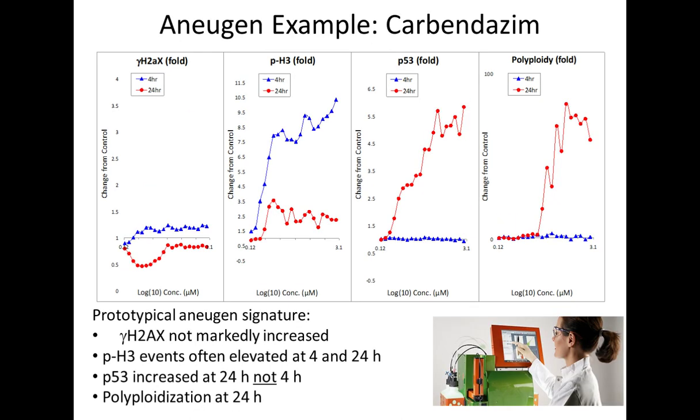When we switch over to an aneugen, we're seeing a very different set of responses. With gamma-H2AX, we essentially see no changes throughout either 4 or 24 hours of exposure. But in this case, the phosphohistone H3 marker is significantly elevated at both 4 and 24 hours. Over at P53, we see an increase at 24 hours but not a significant increase at 4 hours with most anugens — a little different from the clastogens. And at 24 hours, we see a very robust increase in polyploidy, a very well-known characteristic of aneugen exposure.